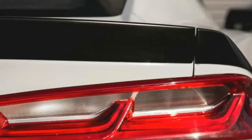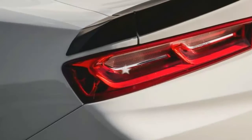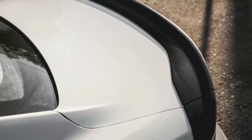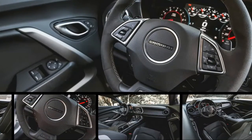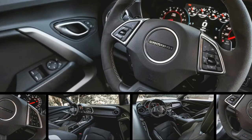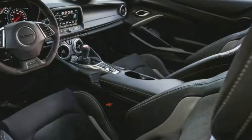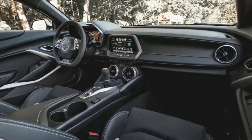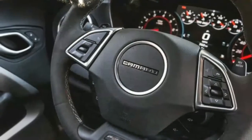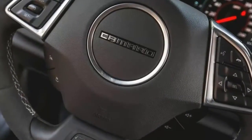Decoding the 1LE: Regular readers may recall that, over some 15,000 miles, our long-term 2016 Camaro SS has proved itself to be a comfortable cruiser as well as an extroverted destroyer of tires. Although otherwise similar, the 2017 Camaro SS tested here is further equipped with the vaunted 1LE package — a collection of performance and cosmetic upgrades aimed at putting a sharper edge on all the attributes that make our long-term SS such a blast to drive. For 2017, the 1LE package is also available on V6 models, but this review focuses on the V8-powered SS.